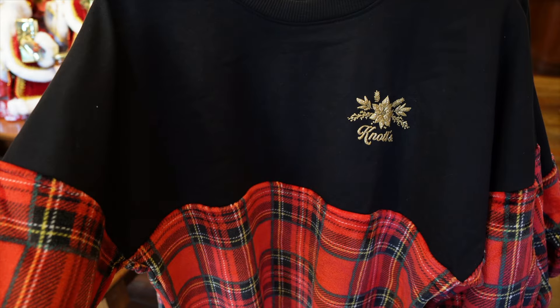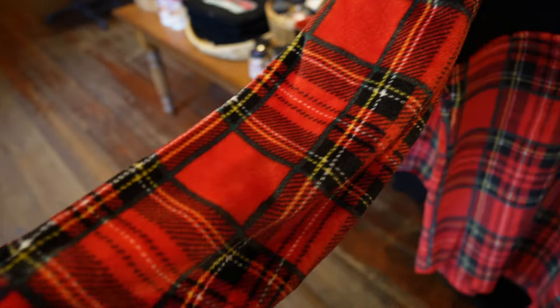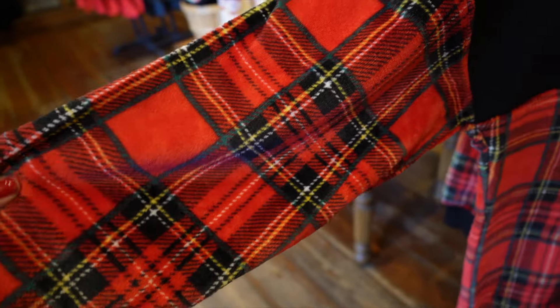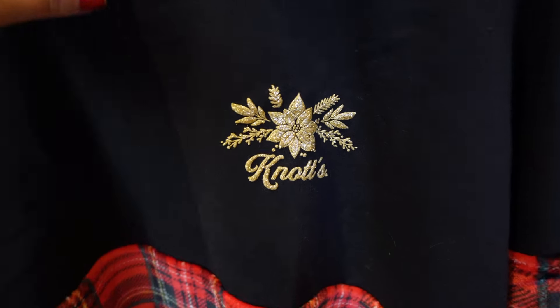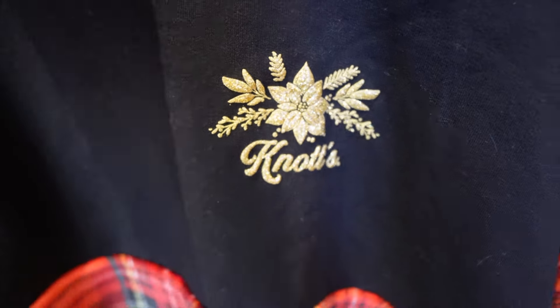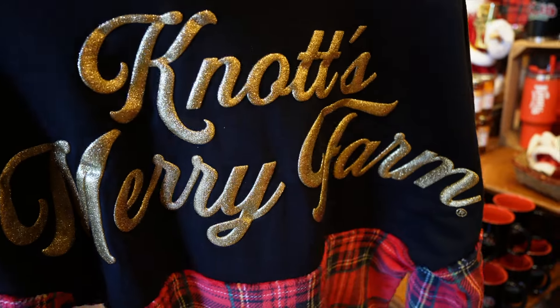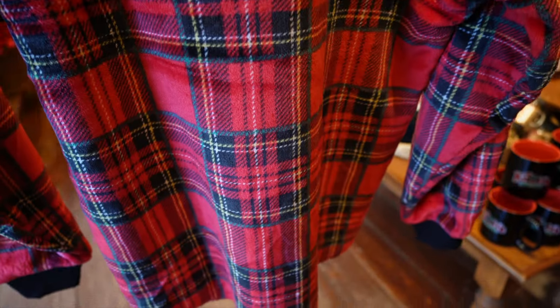We have a look at the newest spirit jersey for this year and it feels super cozy. The Christmas plaid part is very soft. On the front it has a little poinsettia in gold, and on the back there's some gold cursive as well. It's $80. What do you guys think? Are you feeling this year's spirit jersey?